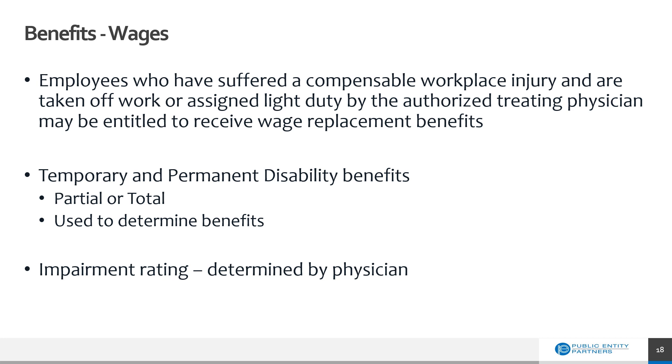There is also the benefit of replacement for lost wages. An employee who has suffered a compensable workplace injury or illness and may have been taken off work or assigned light duty by an authorized physician may be entitled to receive lost wage benefits. This will be determined by the treating physician, who will determine if the employee has suffered a temporary or permanent disability and whether it is partial or total. Information about calculations can be found on the Bureau of Workers' Compensation's website on the state of Tennessee's website.